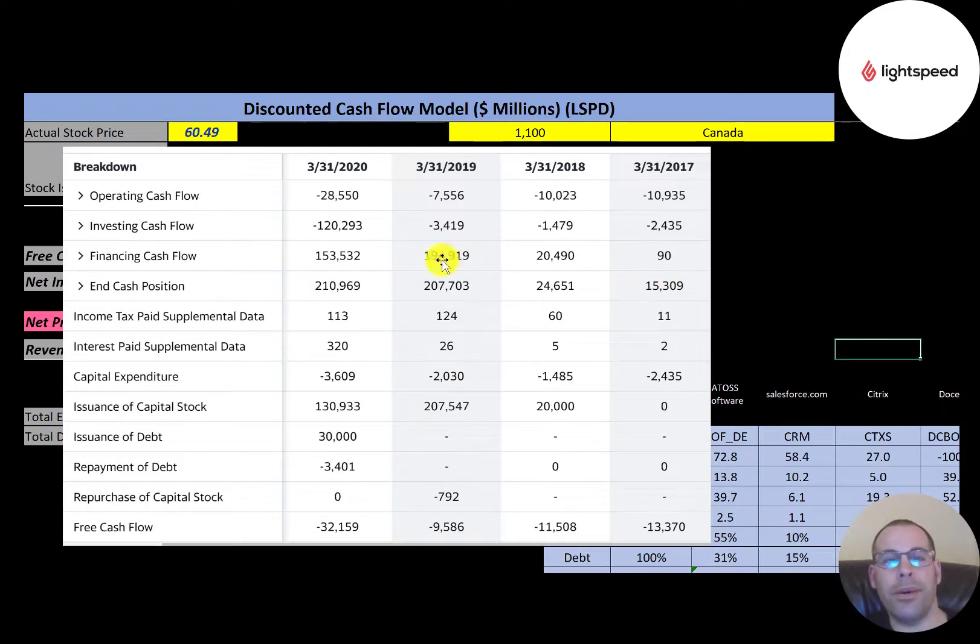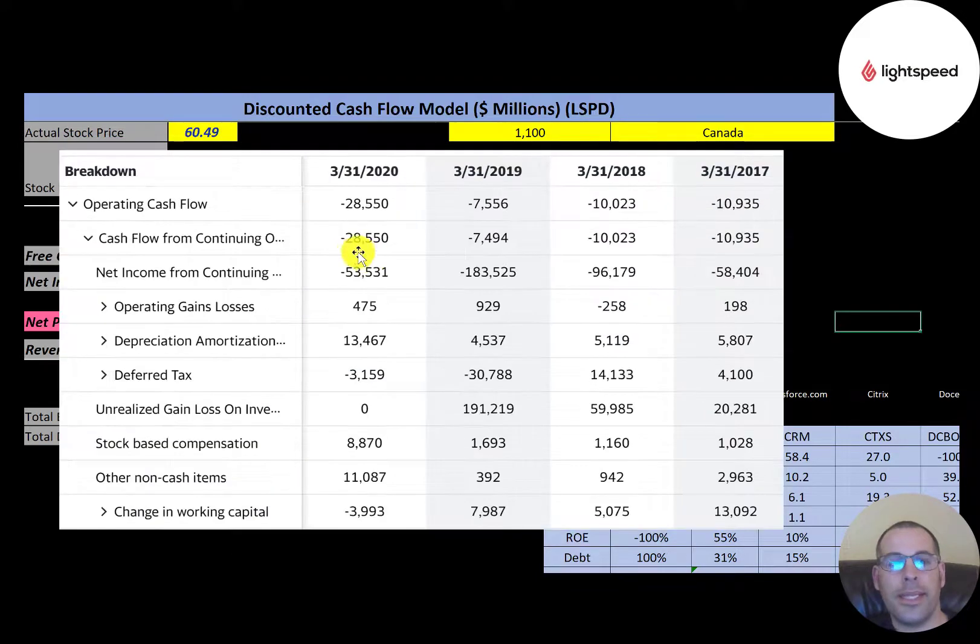This is the company's statement of cash flows. The top line is operating cash flow, which is negative each year. Capital expenditures subtracted from operating cash flow gives you free cash flow, and that's negative each year. Since the company isn't generating any cash, it needs money from somewhere to run its business, so it issued $20 million of capital stock in 2018, $207 million in 2019, and $130 million in 2020. It also issued $30 million of debt in 2020.